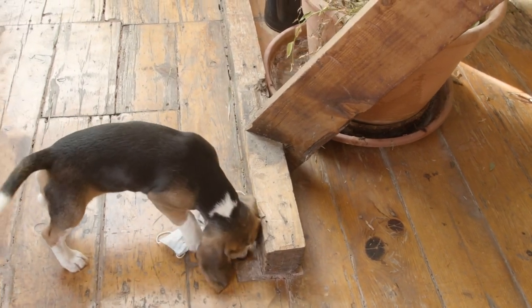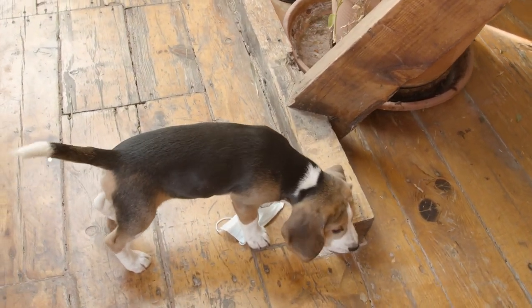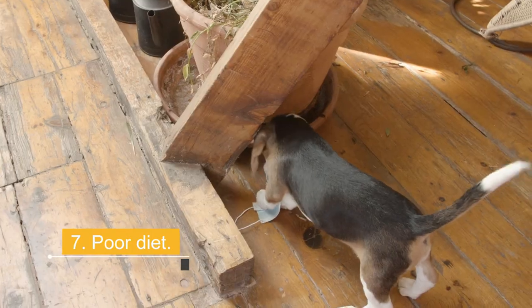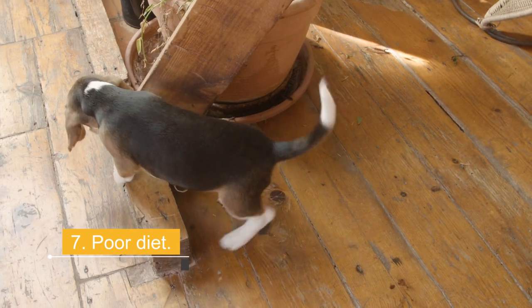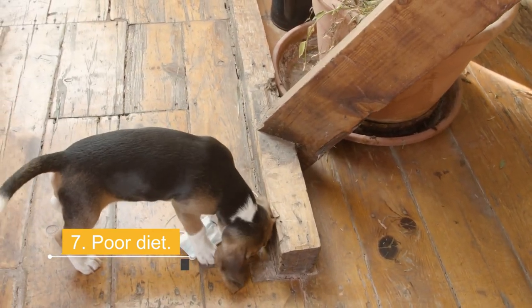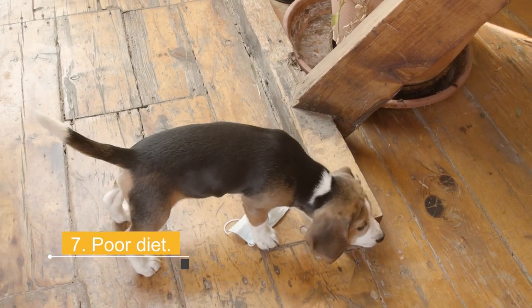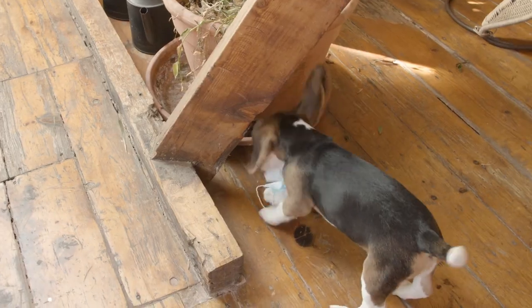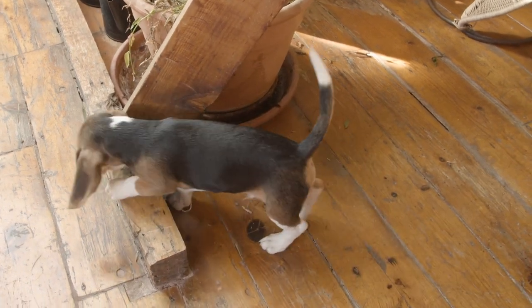Reason 7: Poor diet. If your dog keeps sliding on the floor, it may be due to lifestyle problems, especially a poor diet. An insufficient diet can have several effects on a dog. If they don't get the proper nutrients, they can develop gastrointestinal problems. Overfeeding can also cause similar problems. This can lead to diarrhea that irritates the dog's anus, meaning they want to scratch on the carpet or floor to ease the itch.